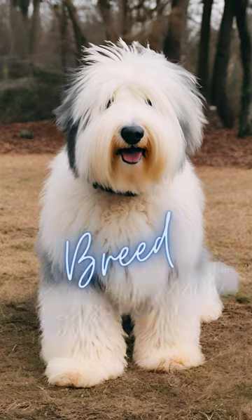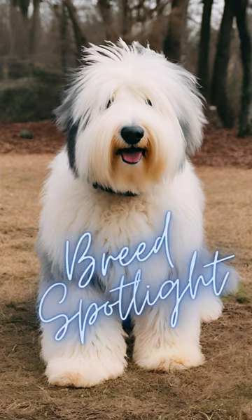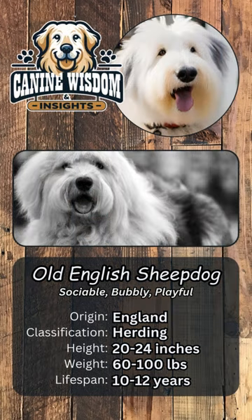Welcome back to our Breed Spotlight. Today we're delving into the world of the Old English Sheepdog, an iconic breed known for its shaggy coat and playful bobtail. Originating from England, this large and lovable dog stands over 21 inches at the shoulder and typically weighs in at 60 to 100 pounds.